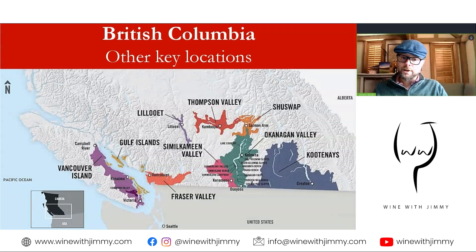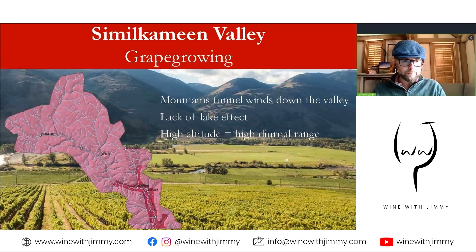The Similkameen Valley sits just to the west of the Okanagan. It has a distinct absence of lakes in comparison. It is a rugged, rocky valley with a narrow strip of agricultural land along the river of the same name.